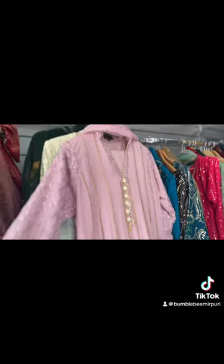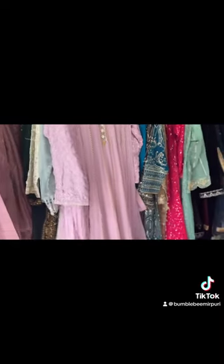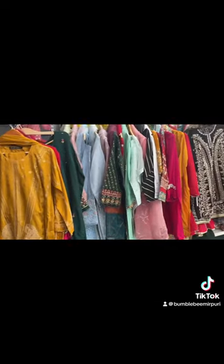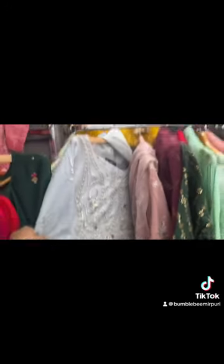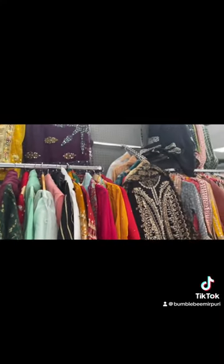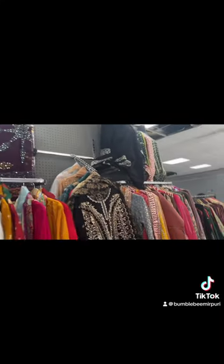They've got more over here — these are literally Eid outfits. Guys, Eid is literally around the corner, so if you want your outfits you need to come down to Berri and check out their store. They've got amazing offers and different designs. Look at that yellow one — the colors are so nice. Another yellow one over there, a blue one here — perfect for summer and Eid as well.